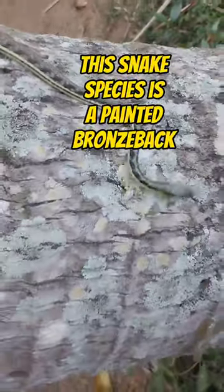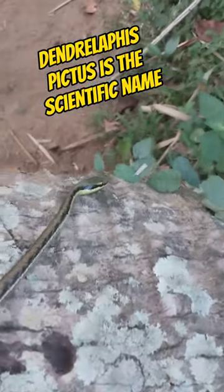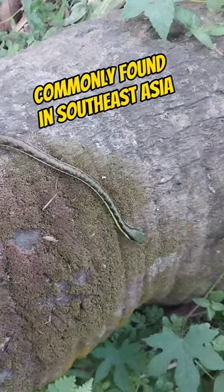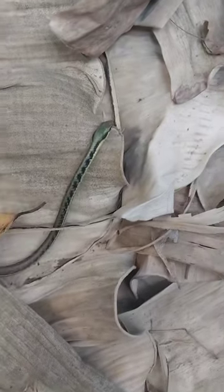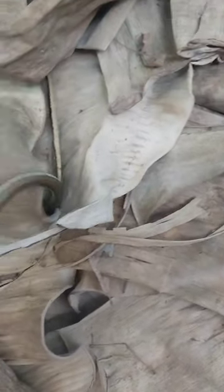This really beautiful snake is called a painted bronze back, or if you want to know the scientific name, it's Dendrolophus pictus. They're commonly found in Southeast Asia. They feed on frogs and lizards, and basically they're pretty shy and they like to get away quickly.